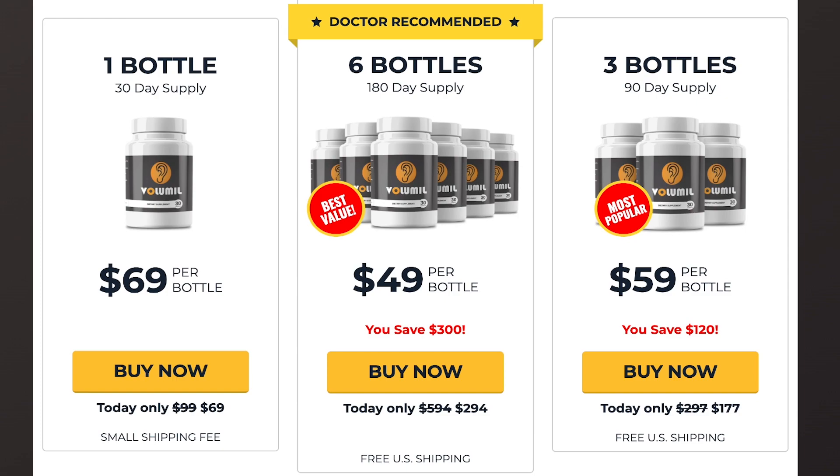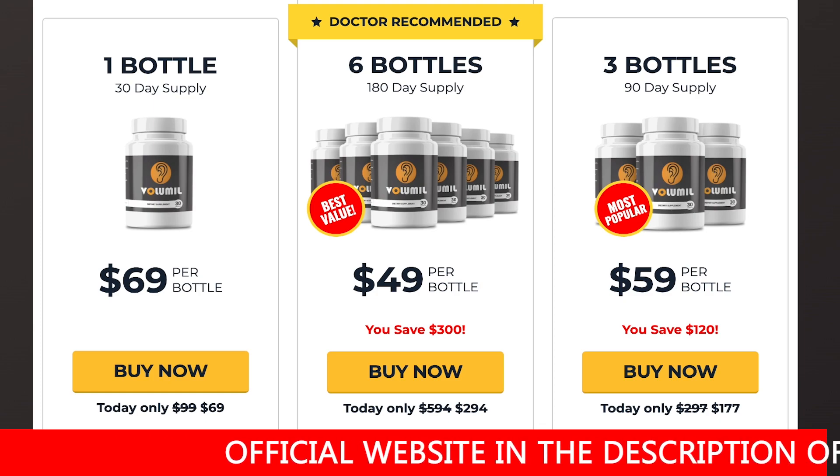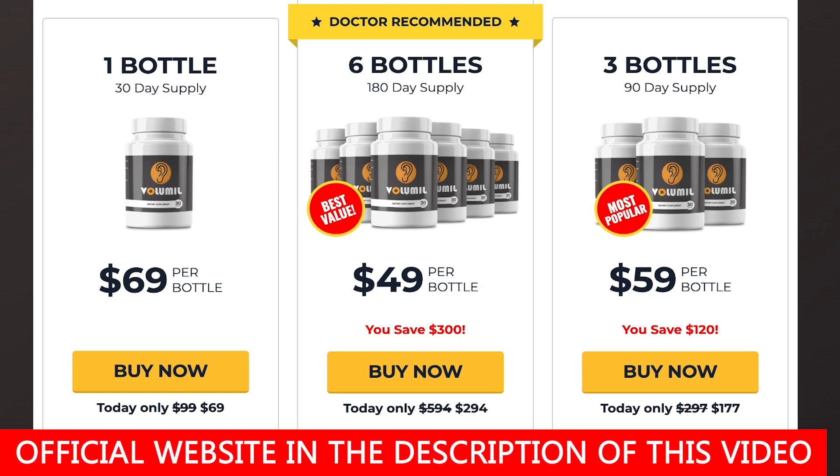I wanted to record this video first to tell you to be careful with the website where you buy Volumil. Make sure you are buying on the official website so you do not fall for any fraud. I left the link to the official website below in the description of this video. Remember that it is important to use the supplement and do the treatment properly to get the best results.